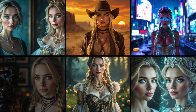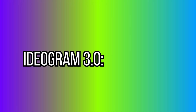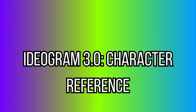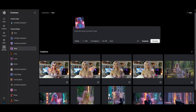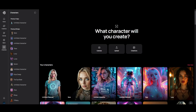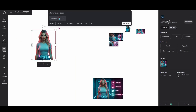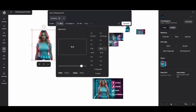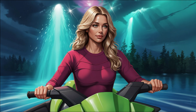Speaking of precision, let's talk about keeping your characters consistent. Ideogram now allows you to lock in a character reference — you can design a face or style once and reuse it across different prompts without losing the identity. If you've seen my Ideogram tutorial, you know this has been a sticking point. Now it's built in. I'll link that video so you can learn more about creating a consistent character inside Ideogram.